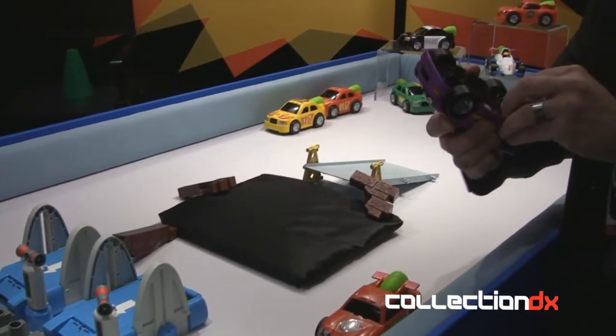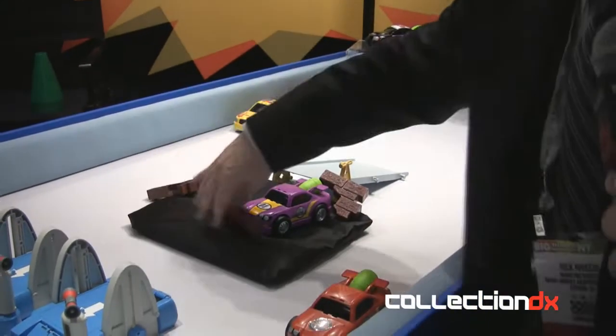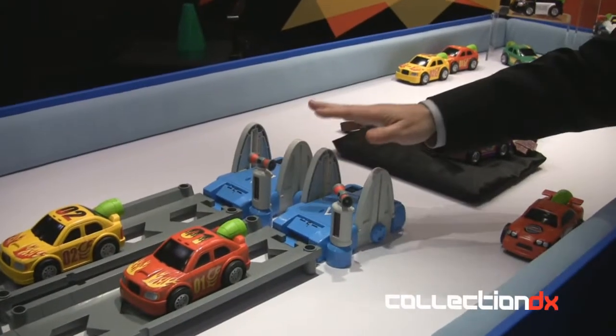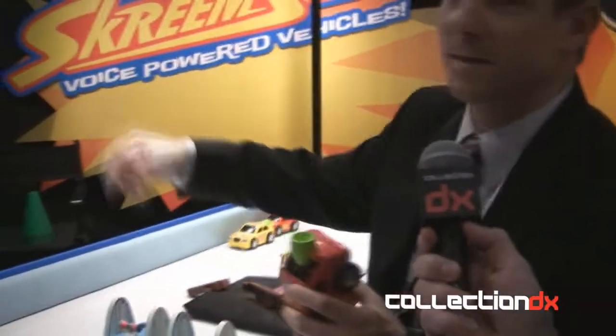Then we have the big race set — the Power Rumble Race — that comes with two unique vehicles, four huge track links, and these very cool launch pads. There are two things the launch pads can do. First, we're gonna do a quick race. My friend Roy — Roy Tanaka — who is actually the designer of this program and the vehicles, is gonna race with me.